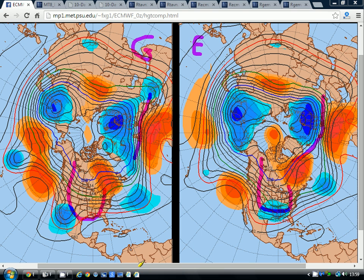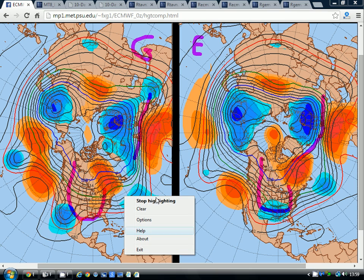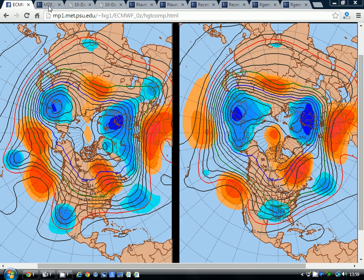Now whether this eventually shifts as we get through beyond Christmas, we'll have to wait and see. I did a video yesterday where there were just some hints that something could change towards the latter stages of the month around New Year. But whether that actually comes off, let's wait and see. This is only going up to Christmas Day, and up to Christmas Day we're keeping generally a westerly flow coming through the country.